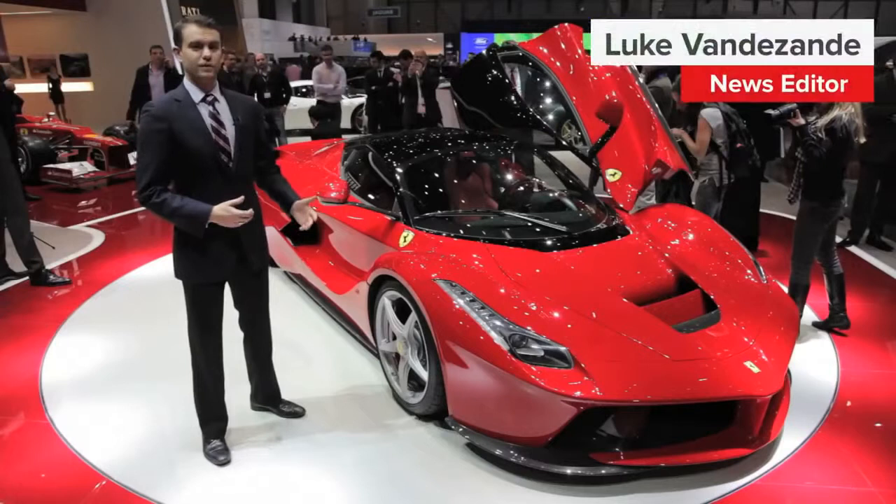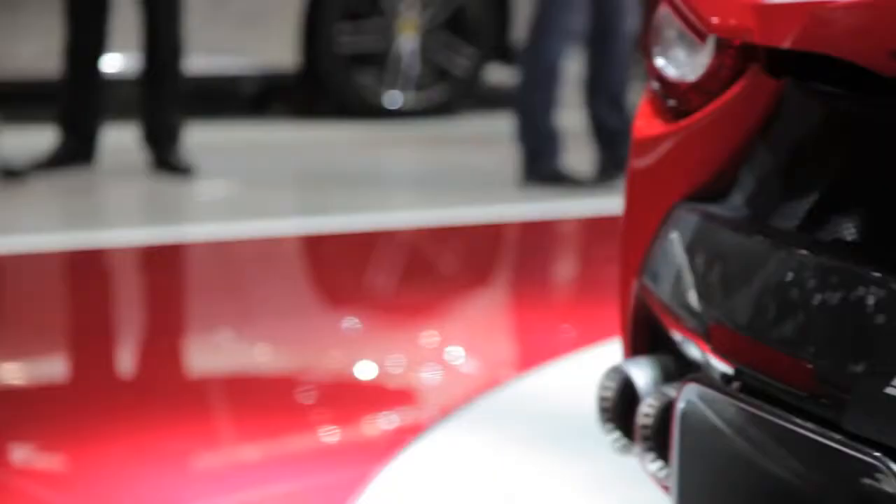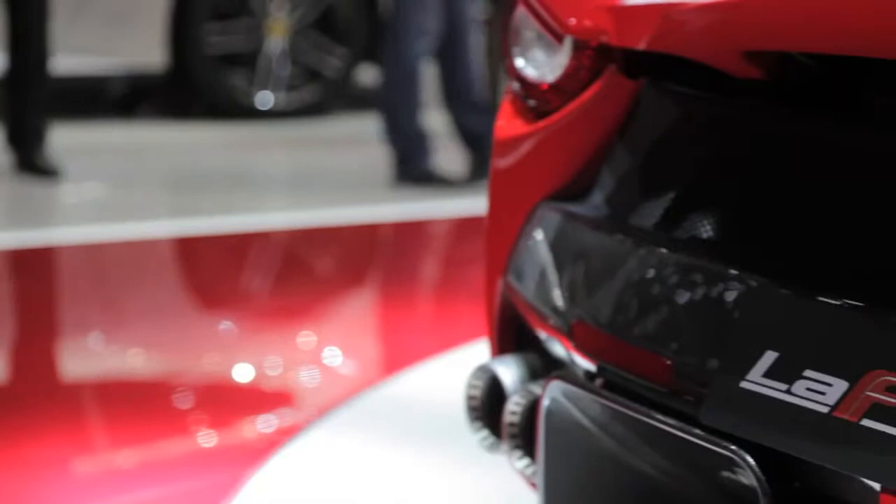Behold the greatest and fastest Ferrari ever — the successor to the Enzo. Without a doubt, Ferrari poured countless piles of cash into research and development for this car, which makes you wonder: what's up with the name?